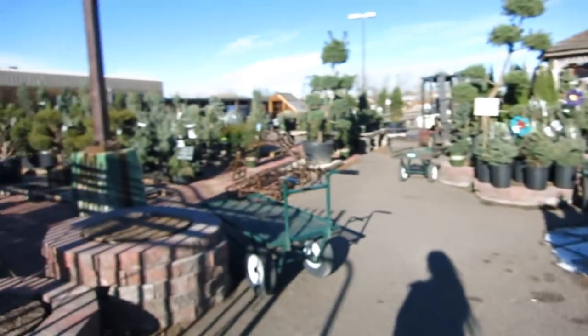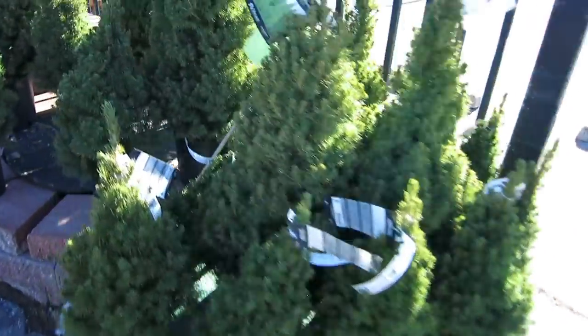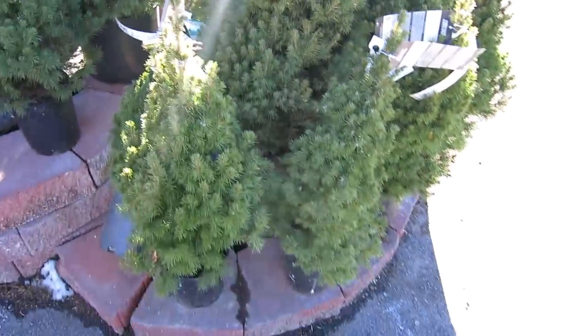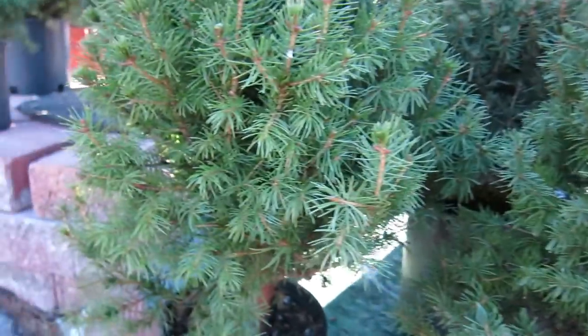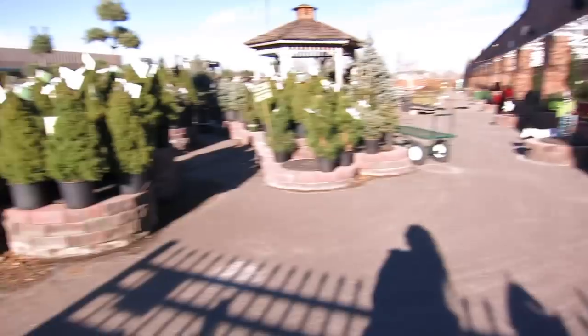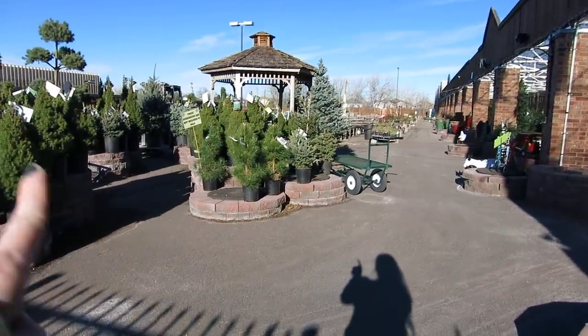I believe they have a couple of these around the state. Let's just go inside and see what they have to offer. So this is what their outside looks like. They have some pine trees — the Dwarf Alberta Spruce for $12.99. It's winter time so I think that's why they only have their Christmas trees or pine trees that you can bring inside as Christmas trees.